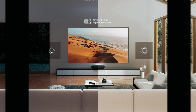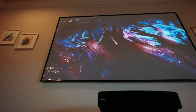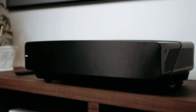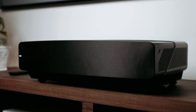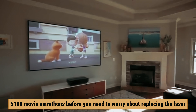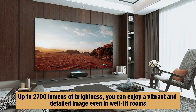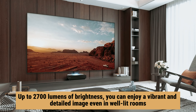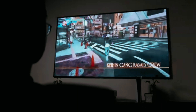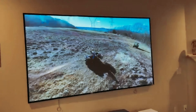This means you can enjoy your favorite movies and TV shows anytime, day or night. With a laser life expectancy of 25,000 hours — that's over 5,100 movie marathons — before you need to worry about replacing the laser. Plus, with up to 2,700 lumens of brightness, you can enjoy a vibrant and detailed image even in well-lit rooms. Upgrade your home theater experience with the Hisense L5G and get ready to be blown away by its stunning picture quality and performance.